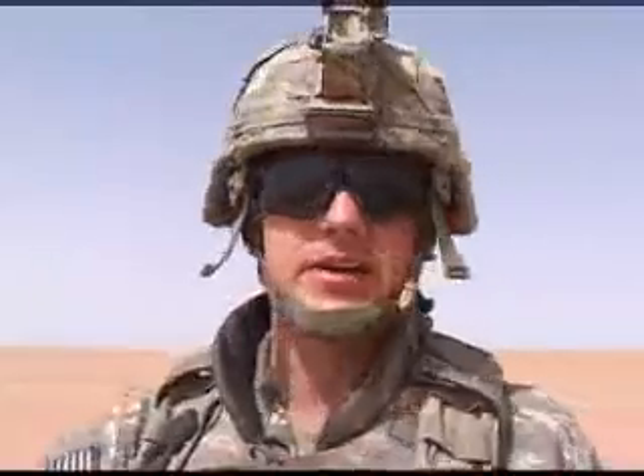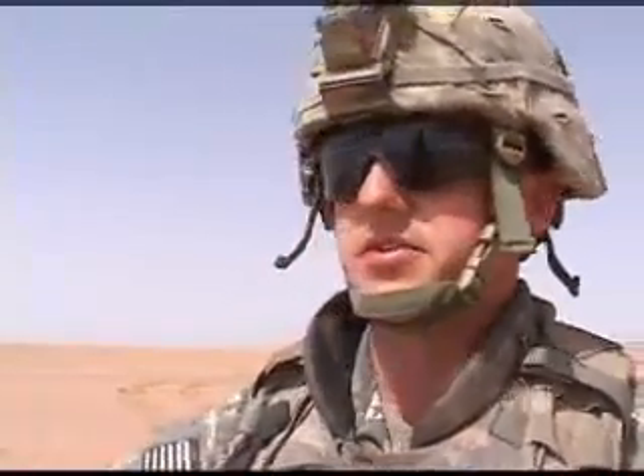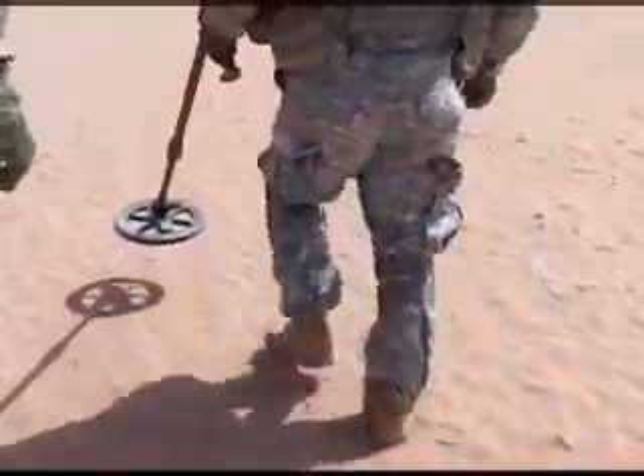Basically, we're out here in the dunes. We're going to start looking for some caches. Doc Lee is going to use the PIS-11, the metal detector. We have used it numerous times. It's been effective. We have discovered caches are about two feet in the ground, covered in plastic, so it actually works.